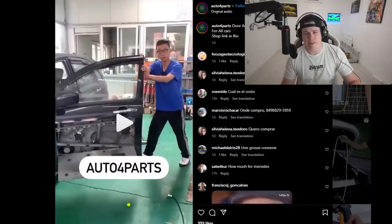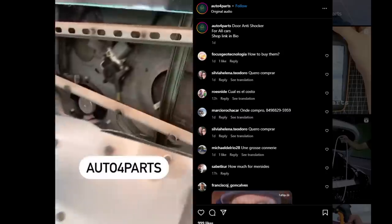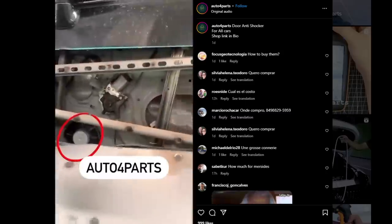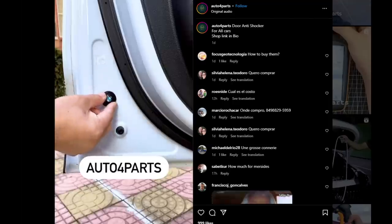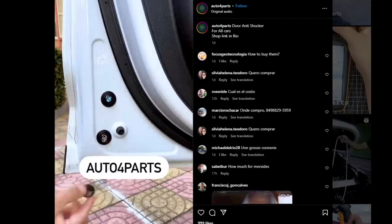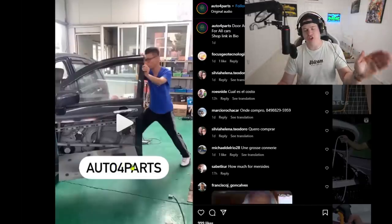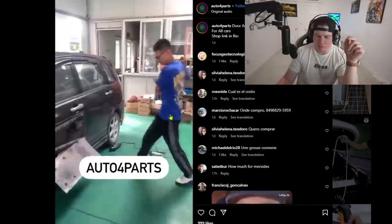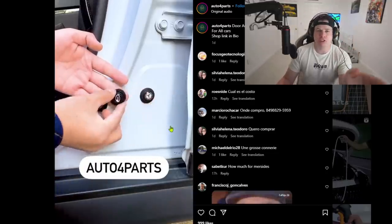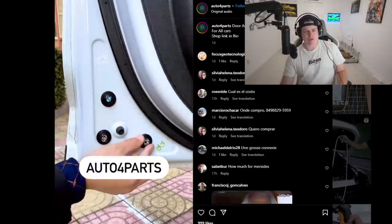Stupidity. Alright, 'anti-door shocker.' They went from slamming the absolute hell out of the doors to gently closing it and acting like that's a big difference. This guy is putting his whole weight into it, his back into it - this guy's damn near getting scoliosis trying to close this car door.